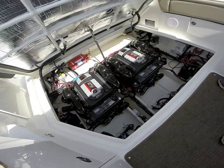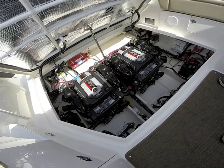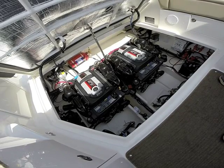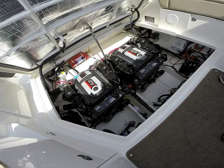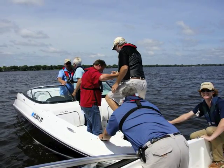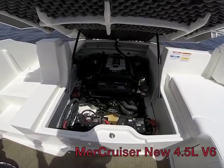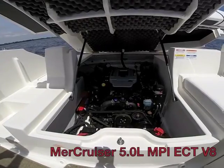Rather than simply being a repurposed automotive block, MerCruiser's 4.5-liter stern drive is specifically designed for marine use. The V6 engine weighs 130 pounds less than a 5-liter V8 block, yet Mercury says it still delivers similar performance. To illustrate this, Mercury provided two Sea Ray 220 Sun Deck boats, one powered by the V6 4.5-liter and the other powered by the V8 5.0-liter.